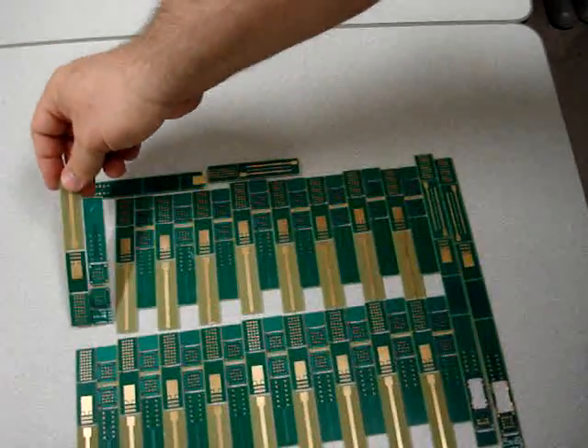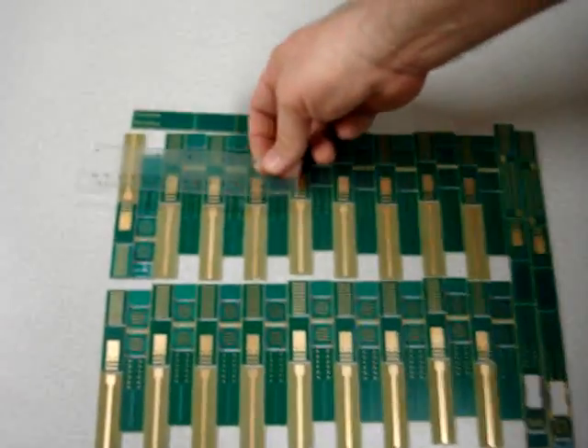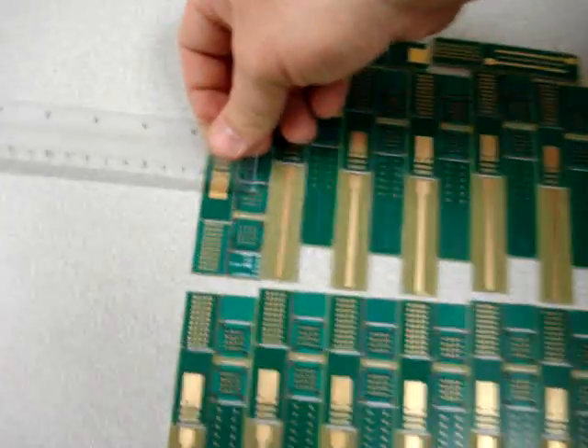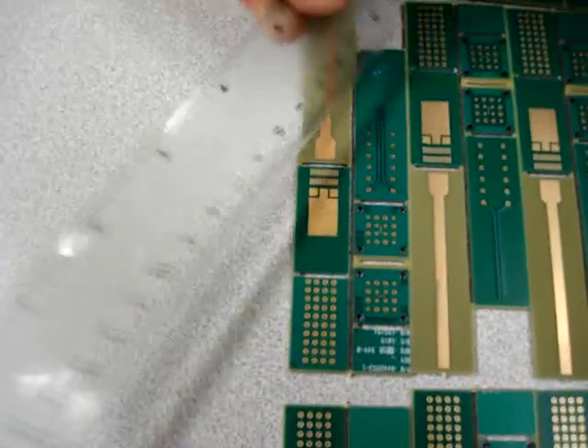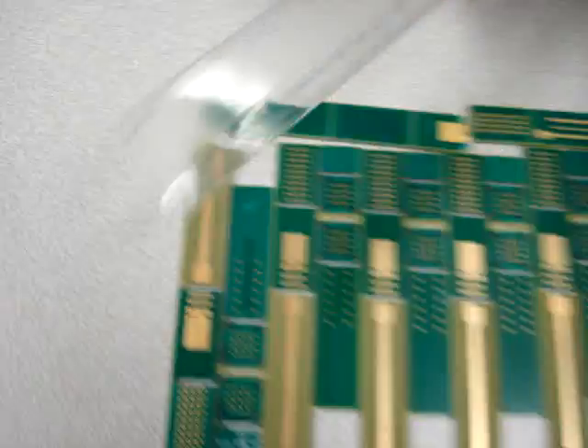If you look at the entire lot, you're going to see gold all over the place. There's about a millimeter in width and you've got about a six inch run here of gold. There's a lot of gold.